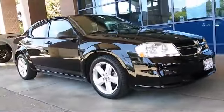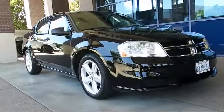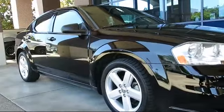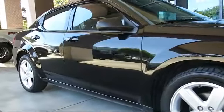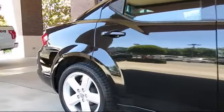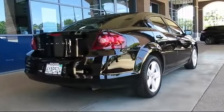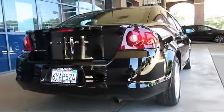And comes equipped with keyless entry, steering wheel controls, air conditioning, traction control, power windows, CD player, side airbags, anti-lock braking, telescoping steering wheel, tilt steering wheel, and has less than 75,000 miles on the odometer.